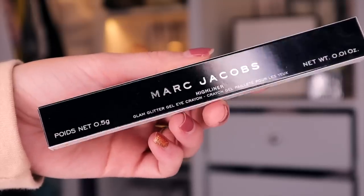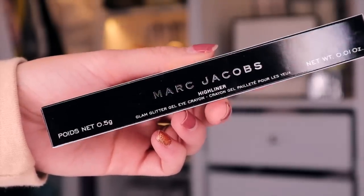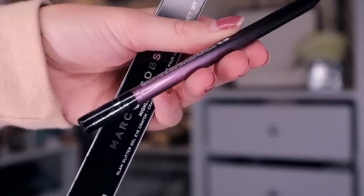Product number 14. We've got a spot of Marc Jacobs next. This is exciting. So this is the Highliner, and this is a glam glitter gel eye crayon. Could it be gold? Please be gold. It's a very unusual colour. I would say that it's like a purpley colour. This would look amazing with a smoky look. I'm just going to be real honest right now — I hate the fact that we have no doors.